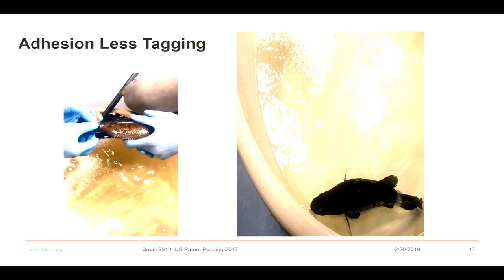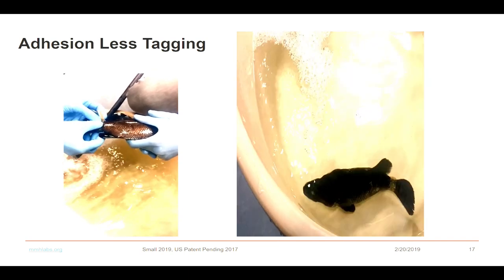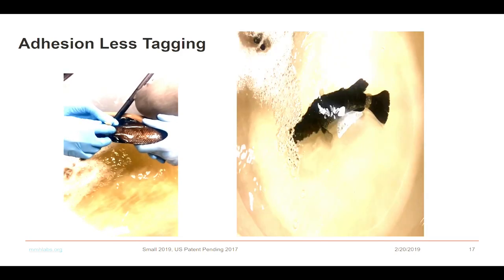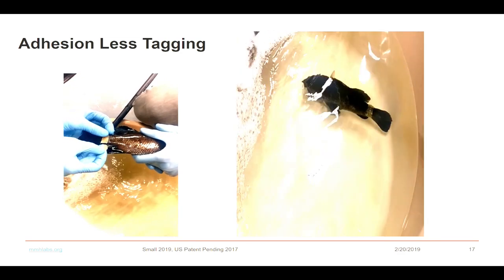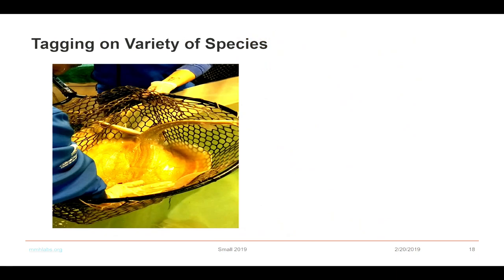We also figured out that for species like stingray, which are quite different, we worked with a polymer chemistry group to develop a more biocompatible gel-based system. When the device is placed and the stingray released, it is living fine. As of today, that stingray is in good shape and good health.